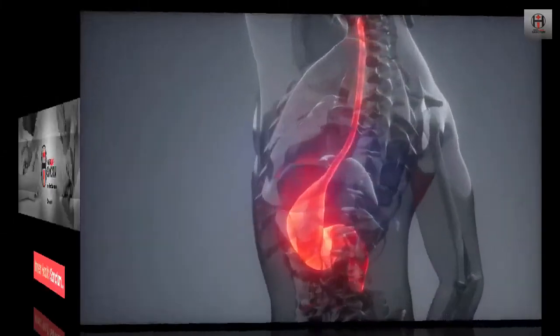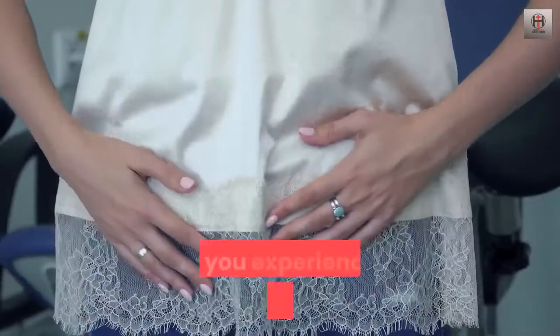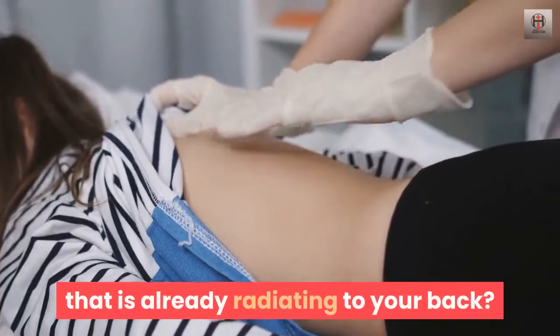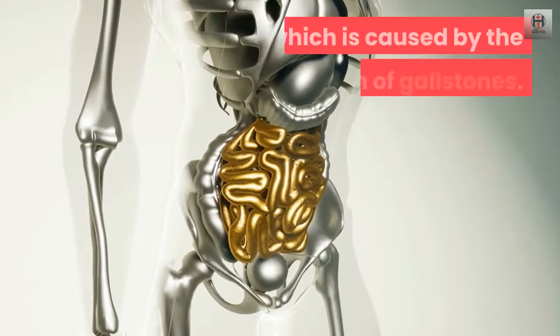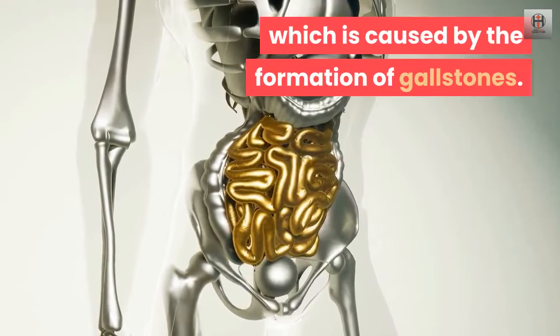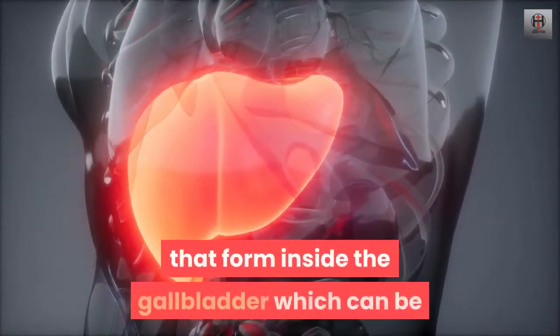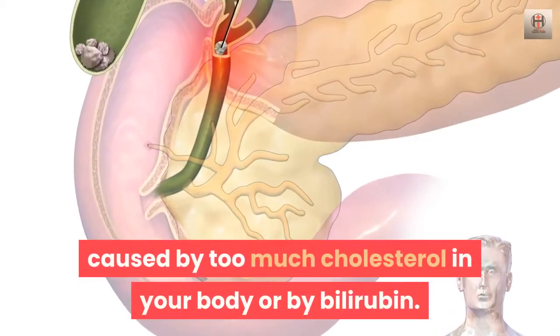Inner Health Sanctum presents 4 Home Remedies to Reduce Gallbladder Pain. Are you experiencing pain in your abdomen that is already radiating to your back? It might be that you are suffering from gallbladder pain, which is caused by the formation of gallstones. Gallstones are solid deposits that form inside the gallbladder, which can be caused by too much cholesterol in your body or by bilirubin.